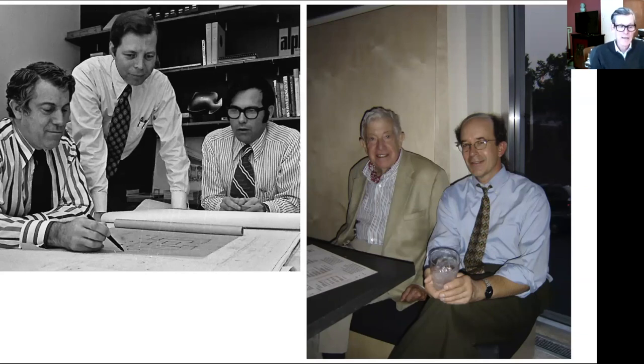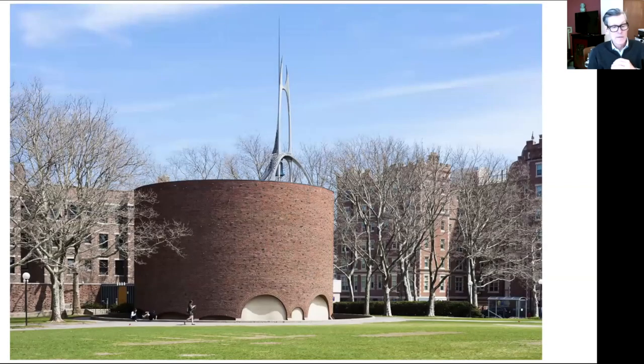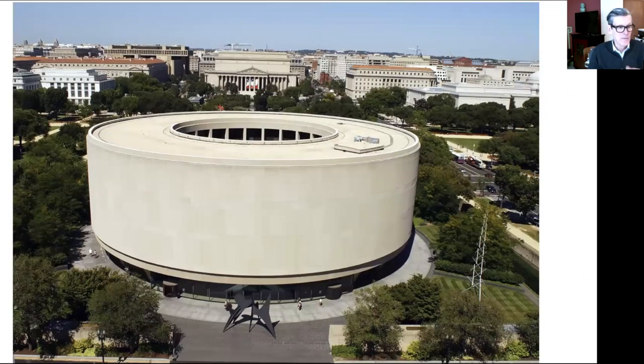I have a series of slides here that show some national context of round buildings. The Guggenheim Museum at Central Park in New York was completed in 1959 and was designed by Frank Lloyd Wright. The next slide is the MIT Chapel in Boston — another round building, completed in 1955. There's also a donut-shaped building in Washington on the Mall — the Hirshhorn Sculpture Garden — whose design was developed in the 1960s, though it didn't open until 1974.